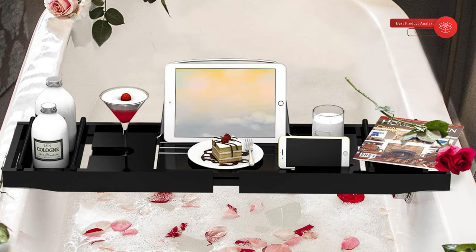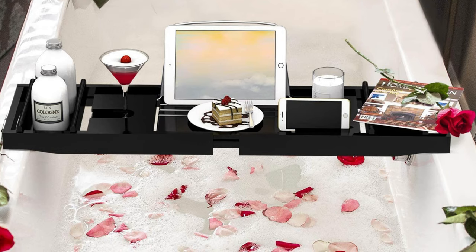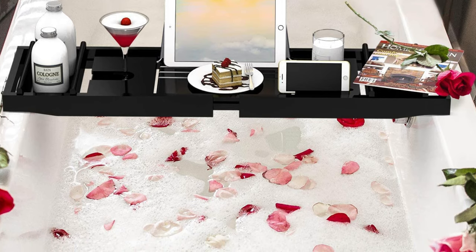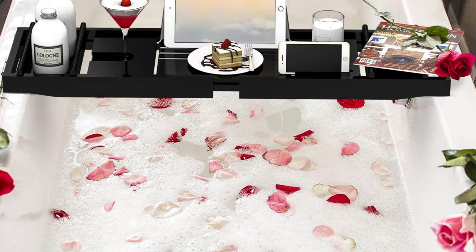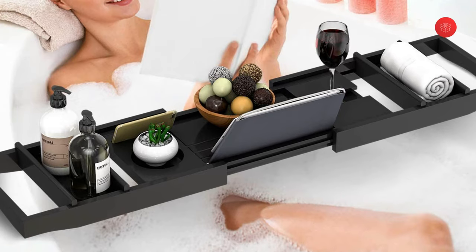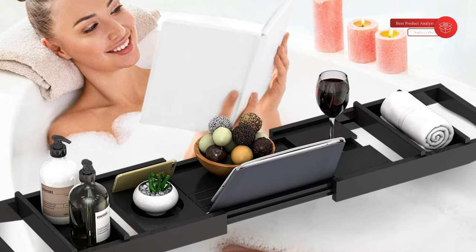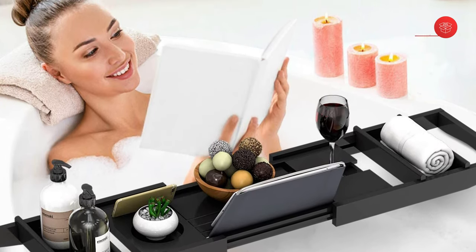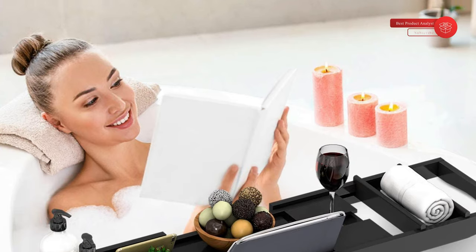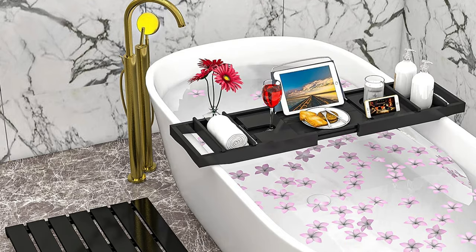The bath tray is designed with several compartments to hold your valuables, featuring three reading angles for an ideal viewing experience of your book or tablet. Watch a movie, drink a cocktail, and eat snacks while relaxing in the tub. The expandable arms fit most tub sizes, extending from 29.4 to 44.2 inches. Non-slip silicone keeps the tray from sliding. Made of solid bamboo with a thin protective coat of lacquer, it is waterproof, durable, and lightweight. A luxurious and elegant gift for Valentine's Day, Mother's Day, and Christmas, with a free soap dish and bath sponge included.